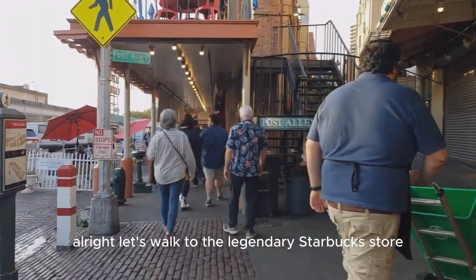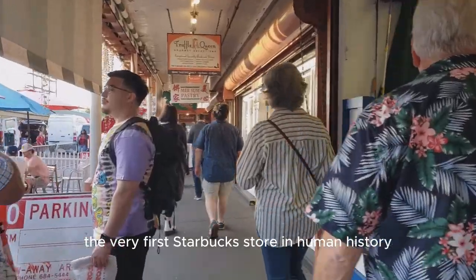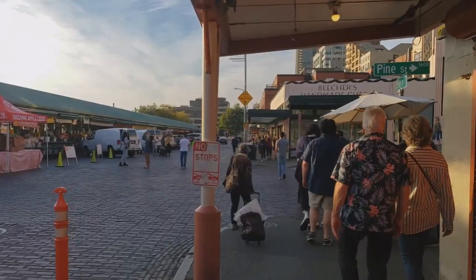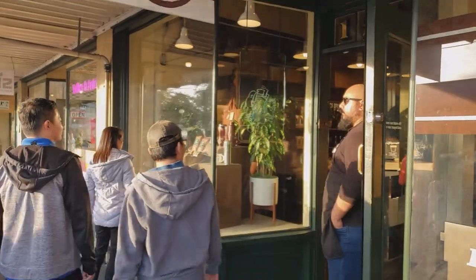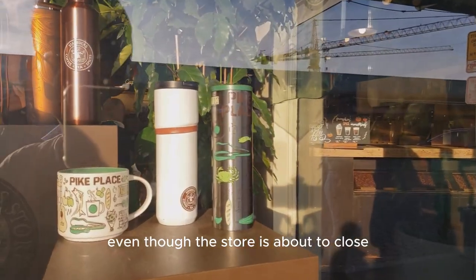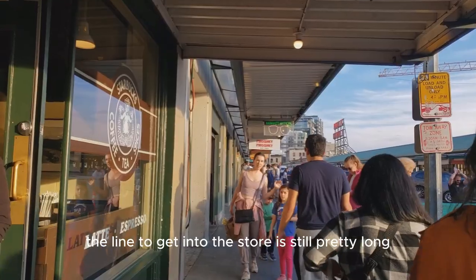Let's walk to the legendary Starbucks store — the very first Starbucks store in human history. Here we are right in front of the store. Even though the store is about to close, the line to get into the store is still pretty long.